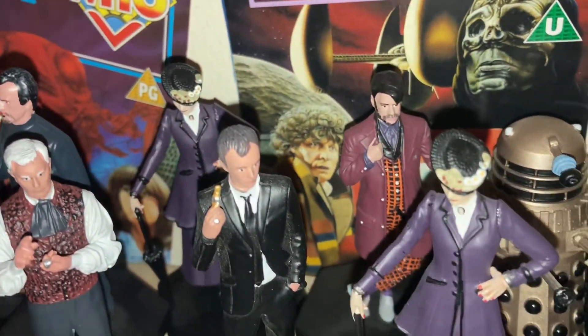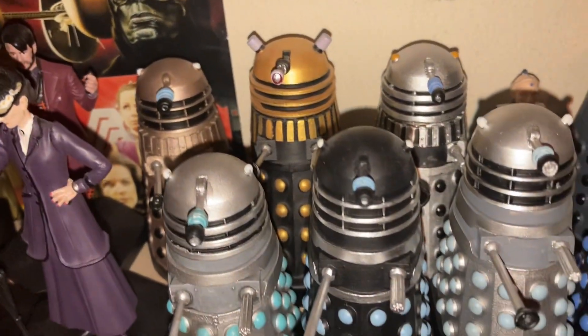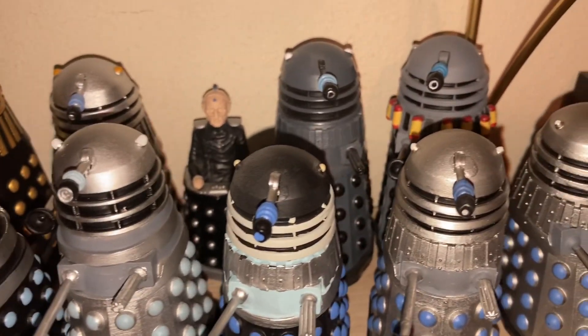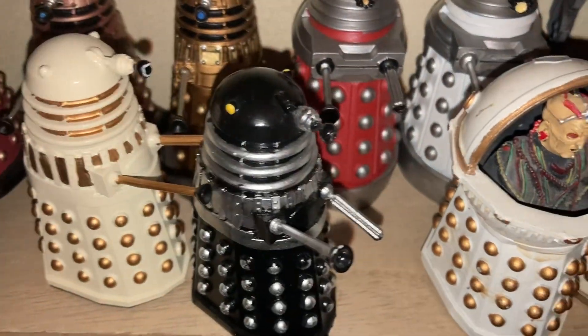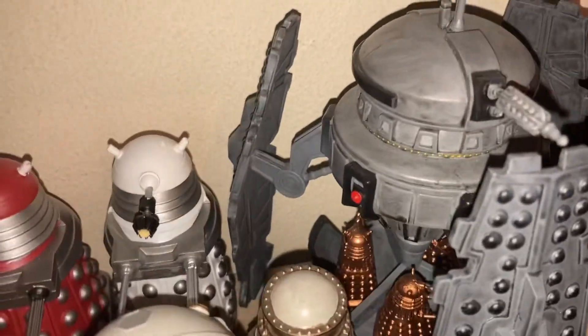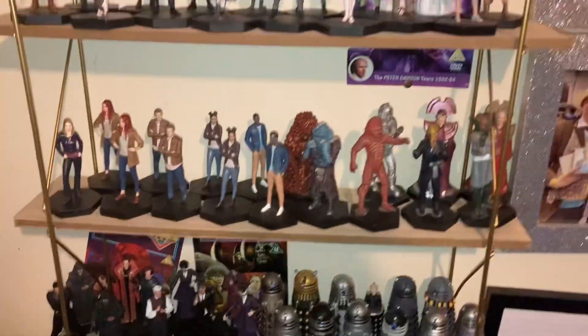Coming over here is my Master collection: Roger Delgado, Peter Pratt's Master, Anthony Ainley, Eric Roberts, Derek Jacoby, John Simm, Michelle Gomez — two versions — and Sacha Dhawan. Then some more Daleks — I've got a lot of classic Daleks from this range, my favourite villain. And then the Dalek Timeship from The Time of the Doctor. That is my Eaglemoss collection.